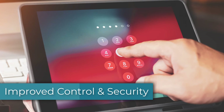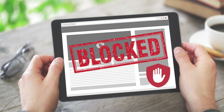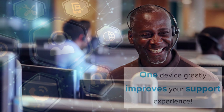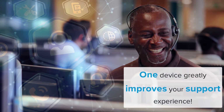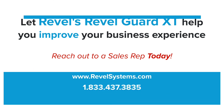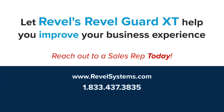Improved control and security through RevlGuard XT allows you to remotely turn guided access on or off, as well as control other activities and website access. RevlGuard XT's latest iteration provides you with all the help you need to spend more time on your business and less time on the technology that runs it. Allow RevlGuard XT to help you elevate and improve your business experience. Reach out to a sales rep today for more information.